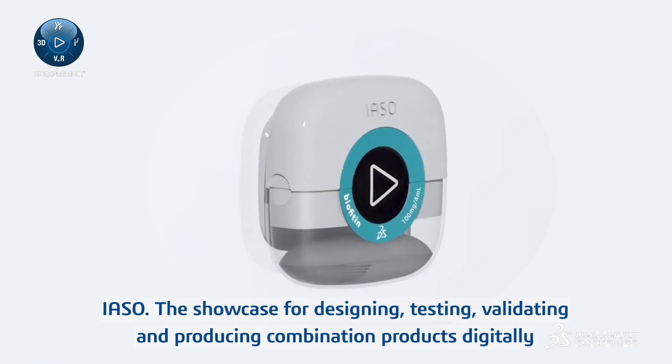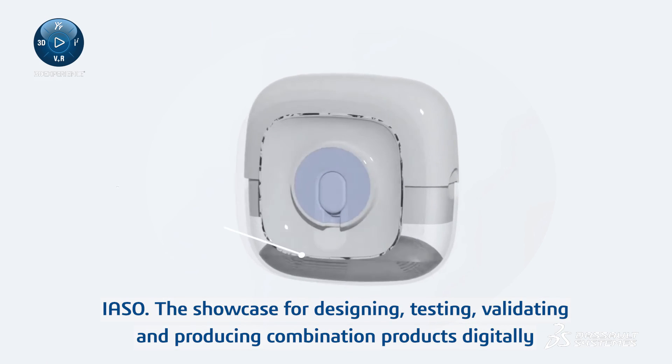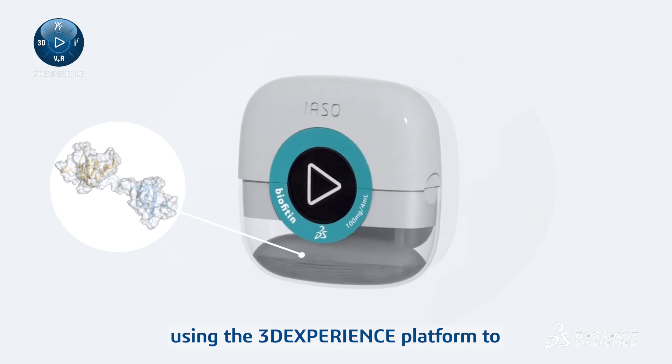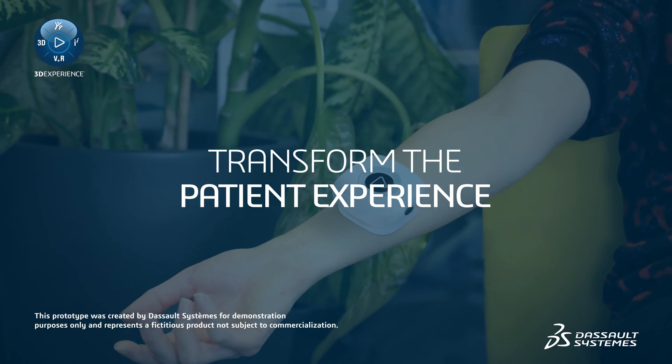IAZO — the showcase for designing, testing, validating, and producing combination products digitally using the 3DEXPERIENCE platform to transform the patient experience.